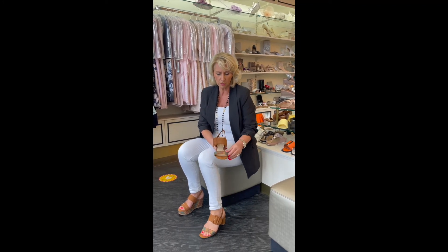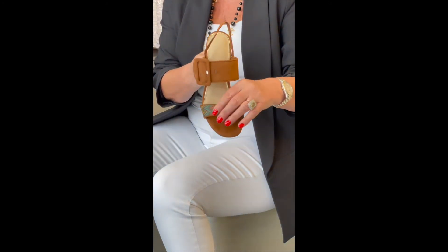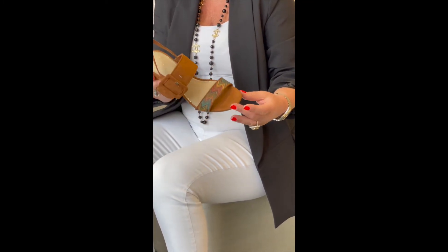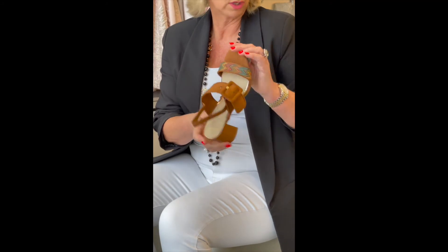And then the front crossbar — I don't know if you can see that on the camera, but there are some beautiful colours in that. Very, very designer-inspired. You've got turquoise, mustard, yellow, red. It just makes it a very, very expensive-looking sandal.